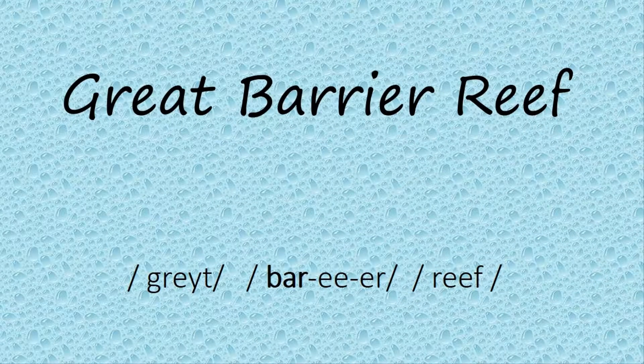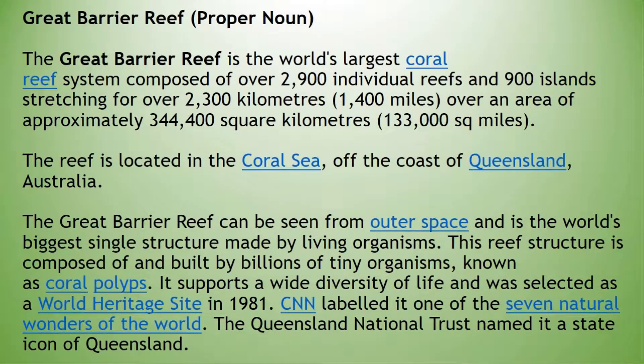The Great Barrier Reef is the world's largest coral reef system composed of over 2,900 individual reefs and 900 islands stretching for over 2,300 km or 1,400 miles over an area of approximately 0.3444 million square kilometers or 0.133 million square miles. The reef is located in the Coral Sea off the coast of Queensland, Australia.